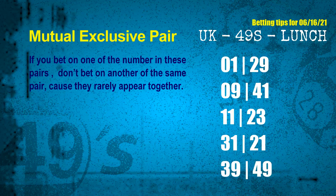The mutual exclusive pairs for next draw are: first pair 01 and 29, second pair 09 and 41, third pair 11 and 23, fourth pair 31 and 21, fifth pair 39 and 41.